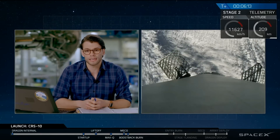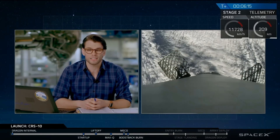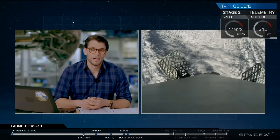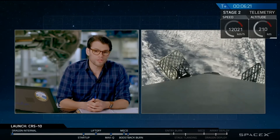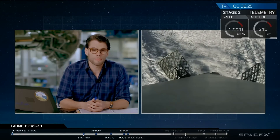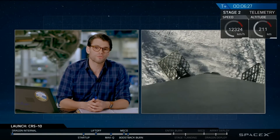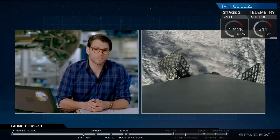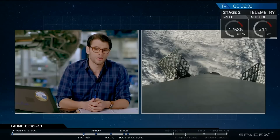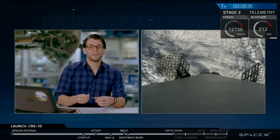That entry burn should kick in in about 15 to 20 seconds from now. You'll see the engine ignition. We just deployed the grid fins — that means we're coming back into the atmosphere. You can also see all the clouds we're about to head through as we come back to Earth. That's why you didn't see great video on the way up, and we had to show an animation because we did go through the clouds.